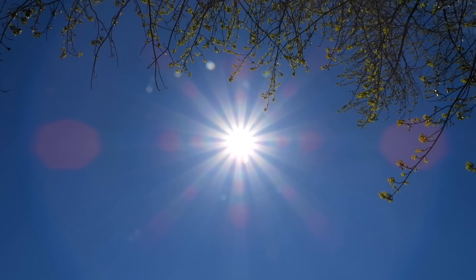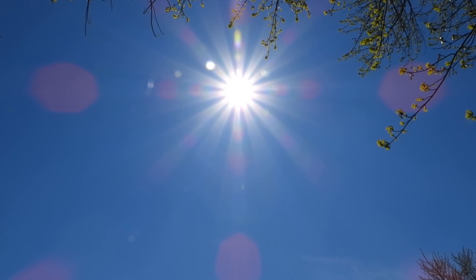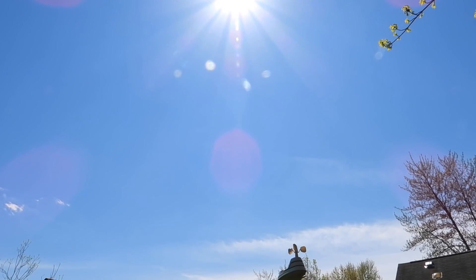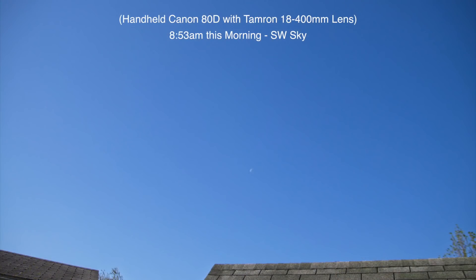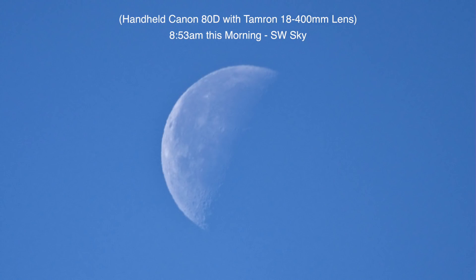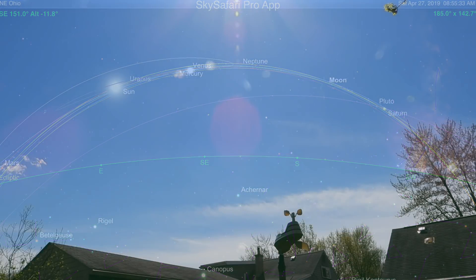We're zoomed all the way out now. I did get some pictures this morning — I get pictures every day — but this morning we did have the moon up there, about 45% lit. If it wasn't daylight we would have seen all eight planets and the moon, plus the sun, but of course we can't see it because the glare of the sun washes it out.